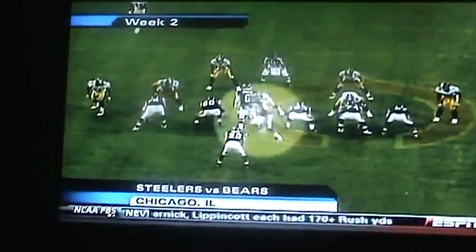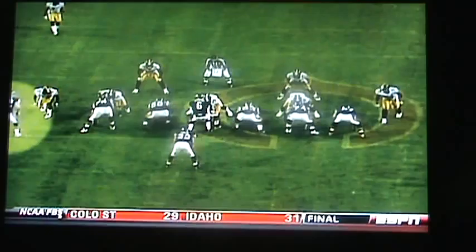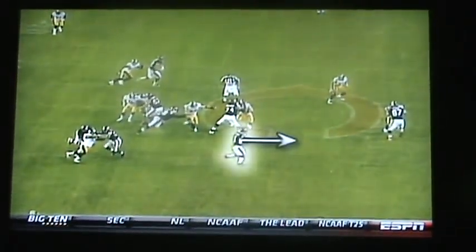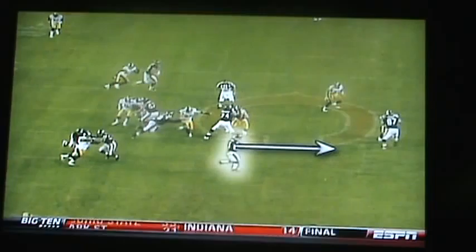Fast forward to 2009, Week 2, Bears-Steelers. Tight end Greg Olsen motioned across the formation, just outside the screen. You'll see Cutler play fake to Matt Forte and then boot to his right — same backfield action as the Denver play a year ago.